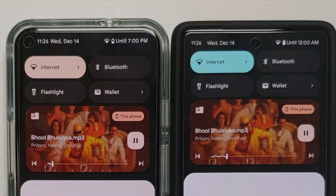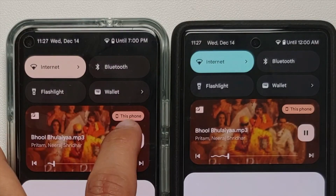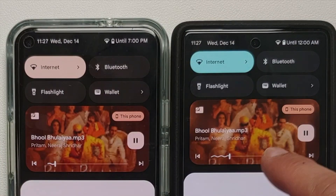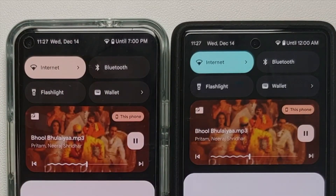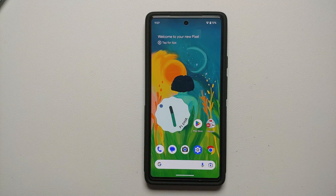The next change is in the media player. In the expanded quick settings, every time you pause or play music you'll notice a shimmering effect on the album art. This shimmer is also visible when scrubbing the progress bar, liking a track, or skipping to the next track on your Android device.